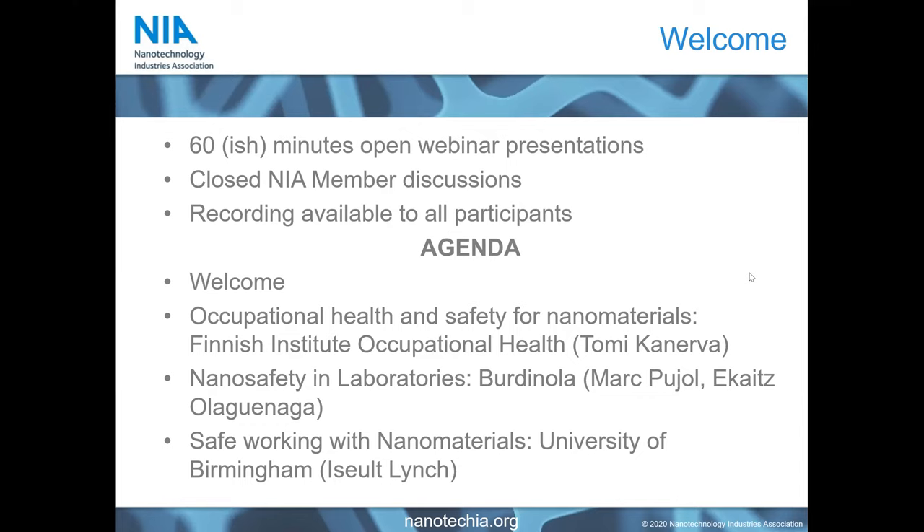We had a lot of registrations today, which is really great, so I'm sure more people will be joining us as we go along. Our agenda for the day is very simple — an extremely short welcome from me, and then we have three of our members looking at different aspects of nanomaterials safety within the lab.